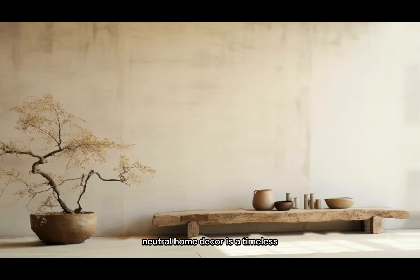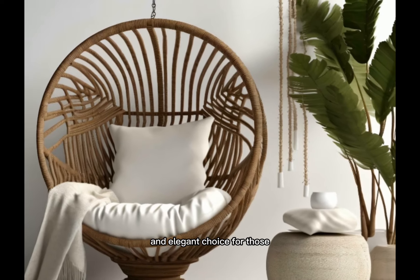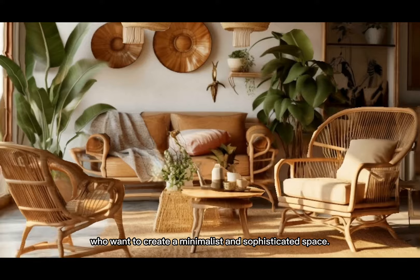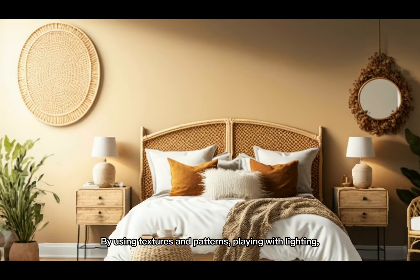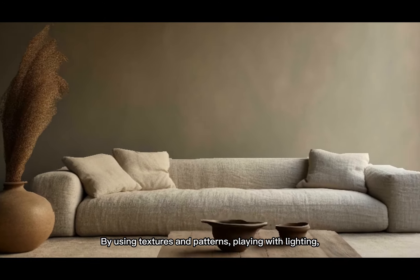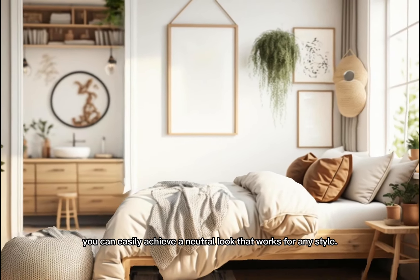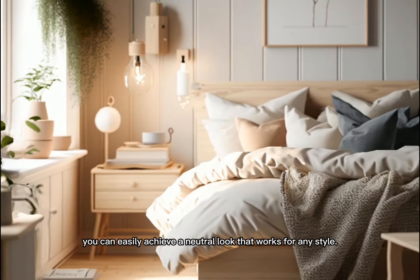In conclusion, neutral home decor is a timeless and elegant choice for those who want to create a minimalist and sophisticated space. By using textures and patterns, playing with lighting, and choosing high quality furniture, you can easily achieve a neutral look that works for any style.